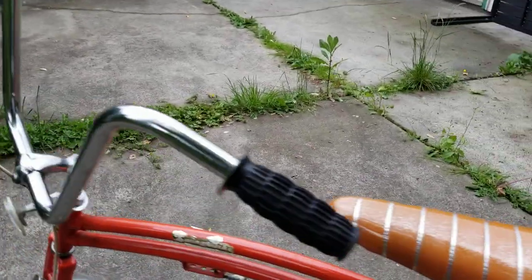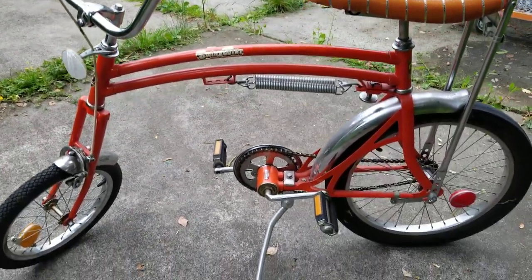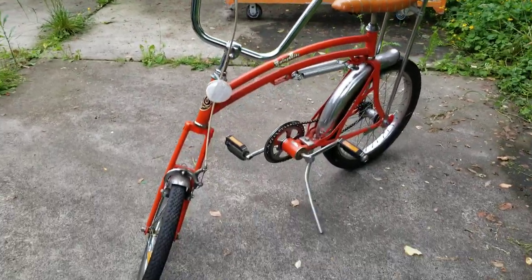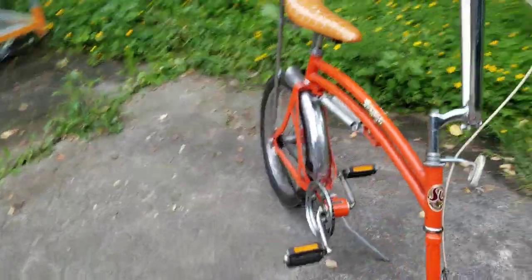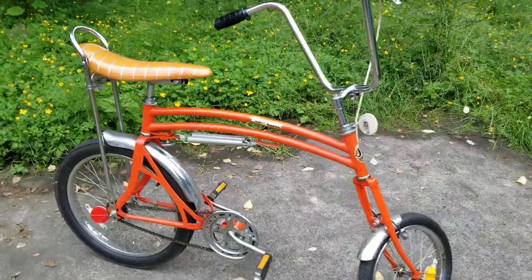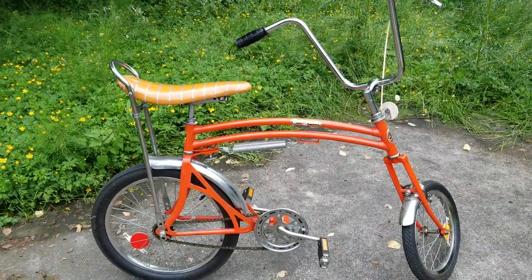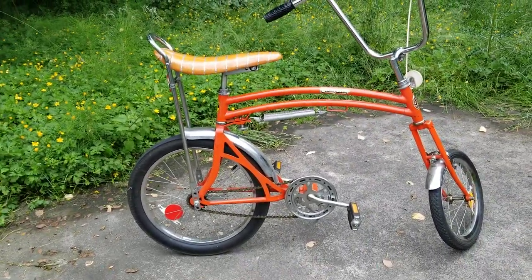It's high tensile steel — not a fantastically constructed frame. Anyway, I'm looking forward to the weather getting a bit better so I can take this out. It tends to attract a bit of attention, so you can educate people on what these things are all about. I haven't cleaned it up, so it's got the natural patina. Thanks for watching, bye for now.